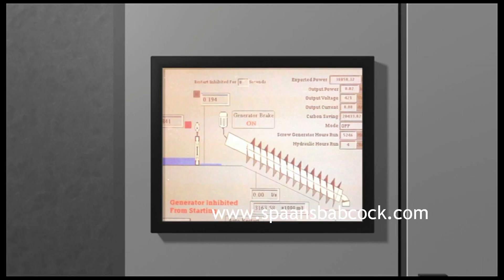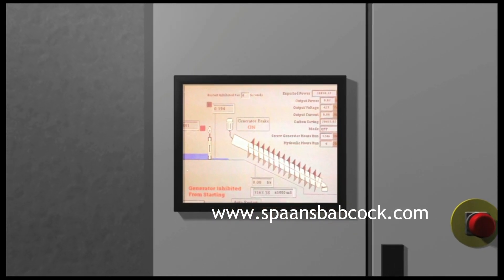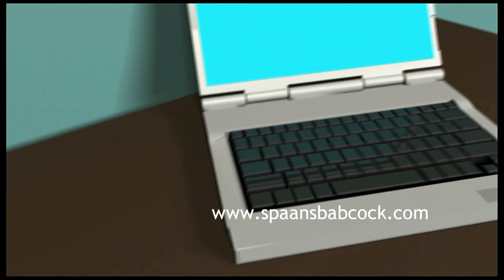The software is designed to control the equipment in order to abstract maximum power from the available flow. The Spans Babcock control system controls the equipment locally or remotely.